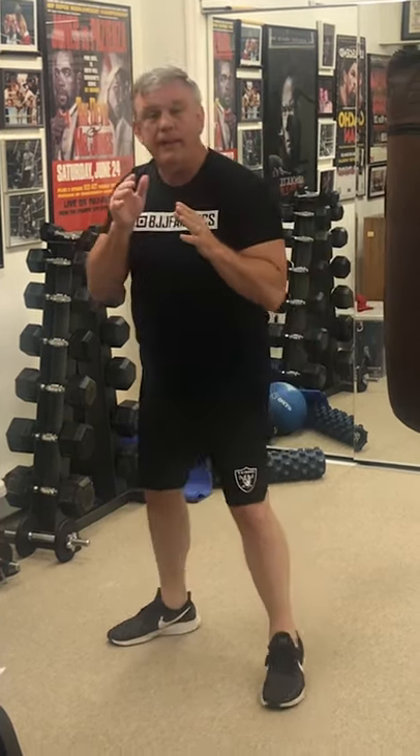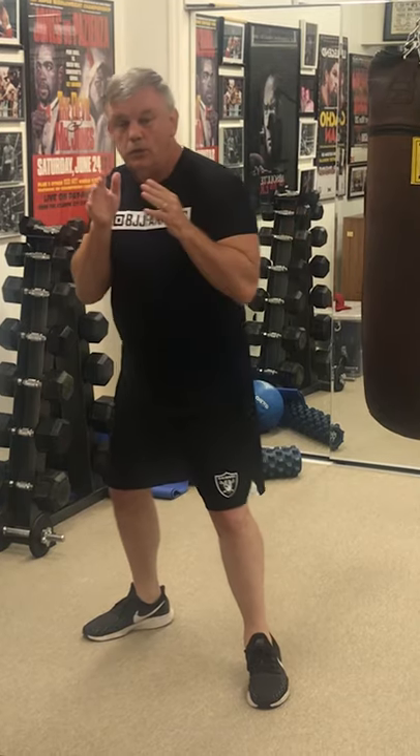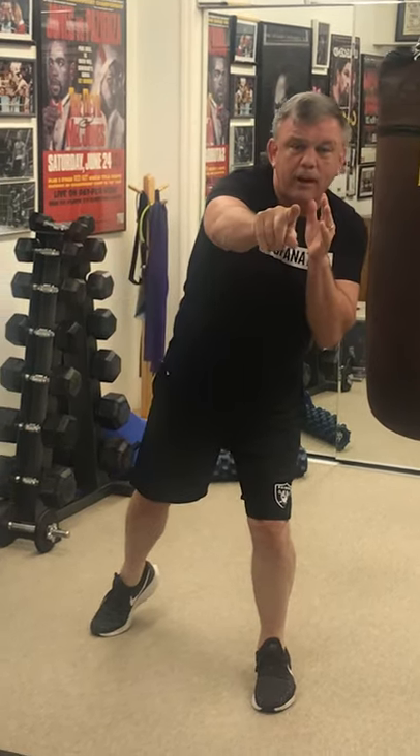You see the jab coming and you slide. You slide that right hand right down his jab. You slip a little bit to your left and simultaneously — see? — he's never going to expect it. You slip it over here. His eyes are going to go with you. And slide that right hand, just slide that right hand right along his jab.